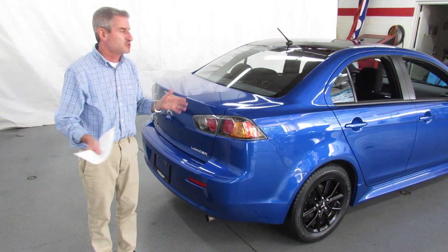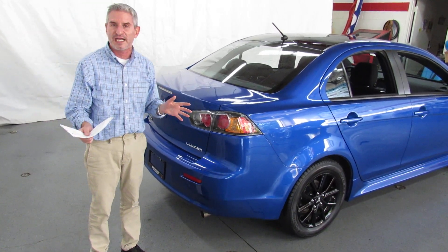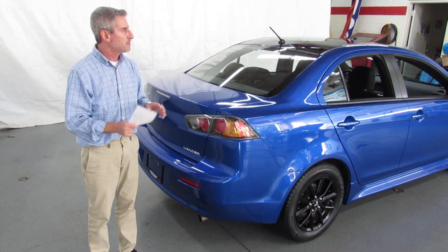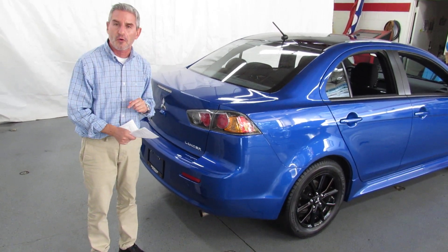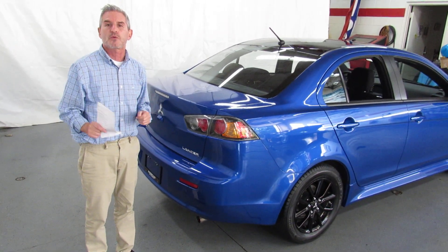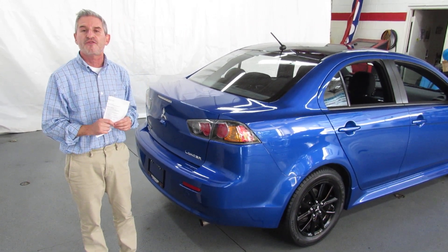We're car shipping experts — we can arrange to have this car delivered right to your doorstep anywhere in the continental United States. If you're looking for financing, we've got great options that can be done securely on our website, over the phone, or in person. If you want to come in and take a test drive, that's great. If you want to call from the far corners of the United States and have us deliver it to your doorstep, that's great too. Whatever you want to do, that's what we're going to make happen here at Showcase Mitsubishi. Our phone number is 989-684-0500.